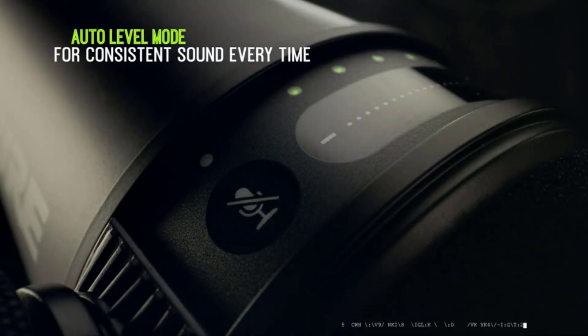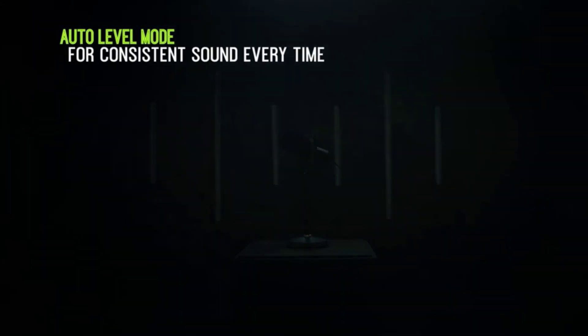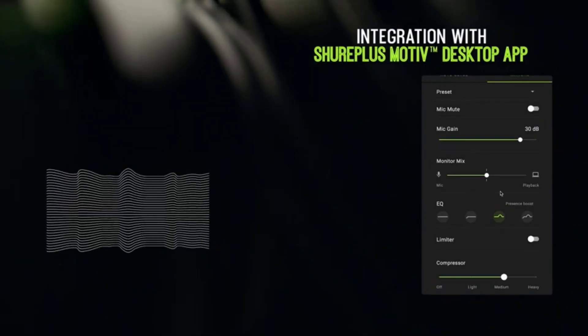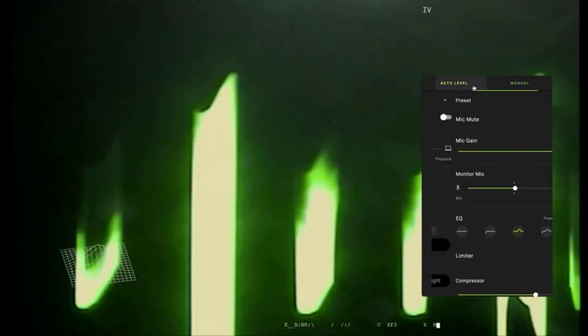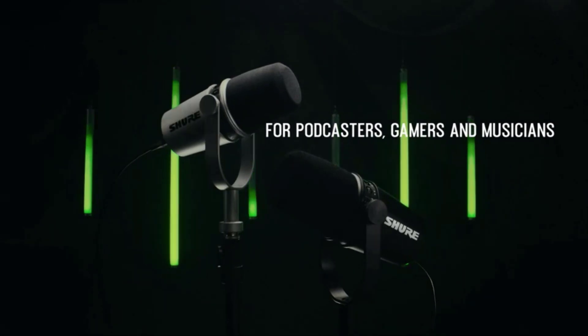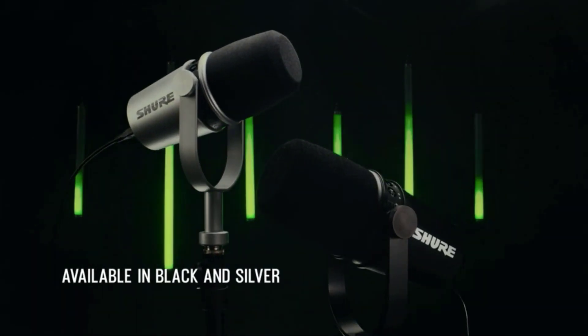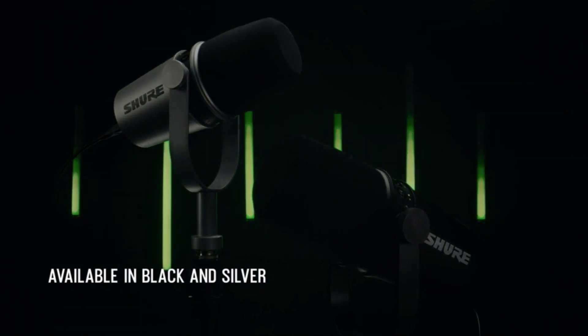From there, you can mess with things like adding compression to your voice, adjust your EQ, and add a limiter. One of the more understated features is the auto level mode. We've seen similar features in other mics, such as the Elgato Wave 3, which basically keeps you from hitting the red — especially useful if your content involves lots of shouting or singing, or both.